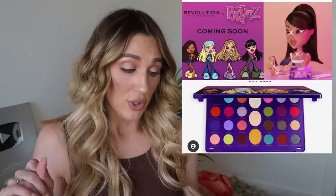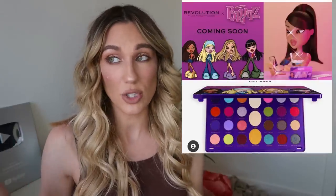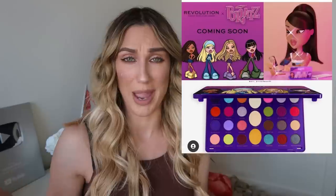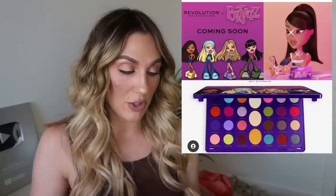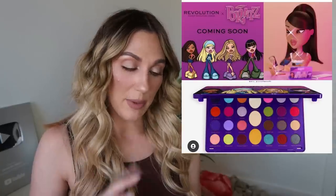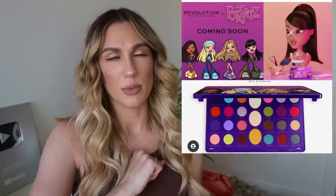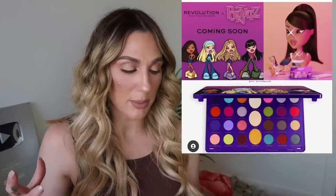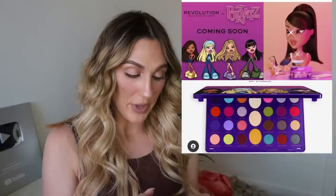There's a new collaboration coming from Makeup Revolution with Bratz, available June 18th on the website. It looks like it'll be a full collection — Makeup Revolution usually does everything under the sun with their collabs. This is a very large eyeshadow palette. I'm not interested in it at all — I don't really connect with the Bratz aesthetic, and the sheer size of the palette just isn't my vibe.